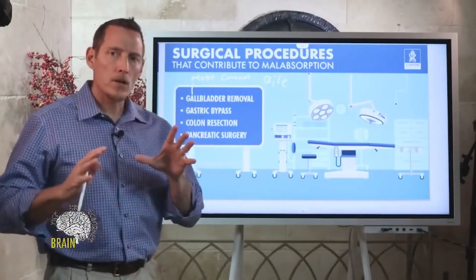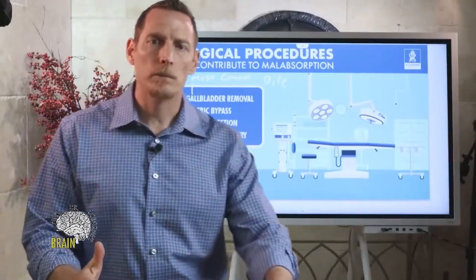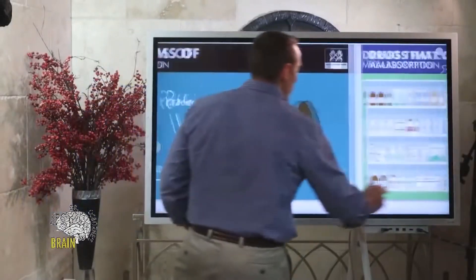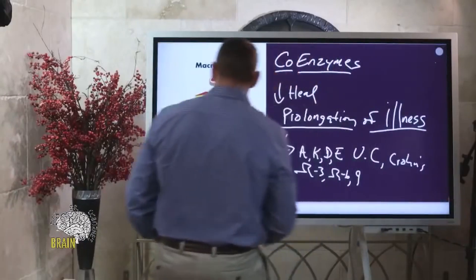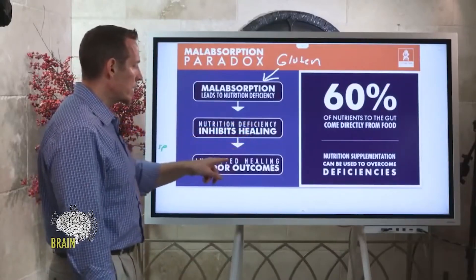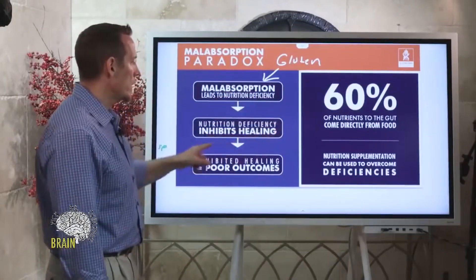These are all things you want to be concerned with, because if you have malabsorption you've got to address it. Sometimes your gut has to be properly healed within the lining of the GI tract. And 100% of the time, you need to have your nutrition status measured — sometimes it requires higher doses of nutritional supplementation to overcome years of damage. As that first slide showed: nutrition deficiency inhibits healing, inhibited healing equals poor outcomes.